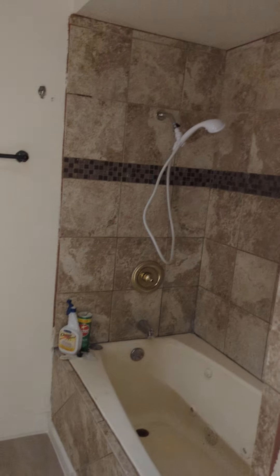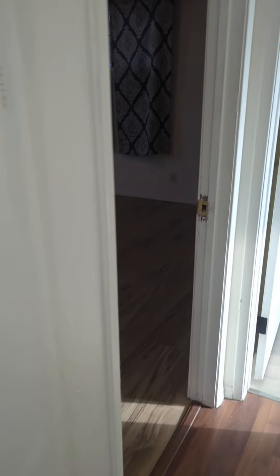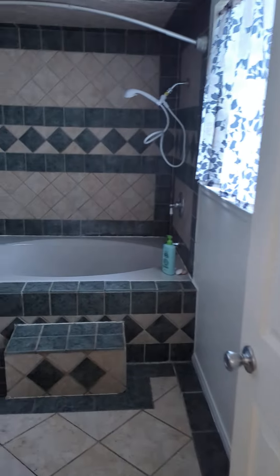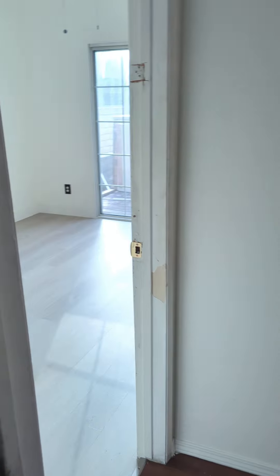First bathroom over here. This is the master bedroom — two closets, its own private bathroom. And there are two rooms that have a shared bathroom.